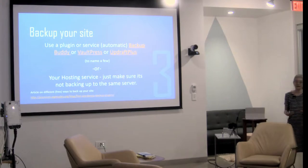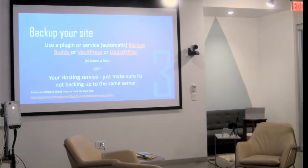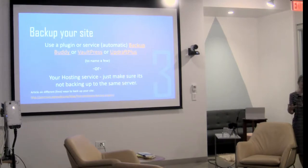Number three: back your site up. You can use plugins like Backup Buddy, VaultPress, or UpdraftPlus. It can be done automatically — you can set it for once a week, once a month, twice a year, whatever your needs are. Make sure you're backing up both your database and your files and folders. It doesn't help if you just back up your database. If you really want to recreate a site, you need both your files and folders and your database.